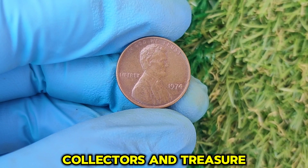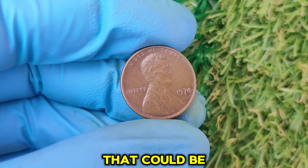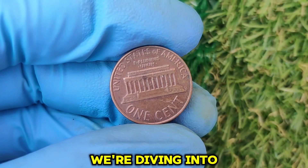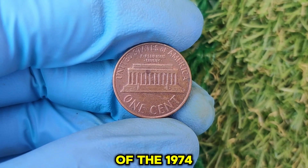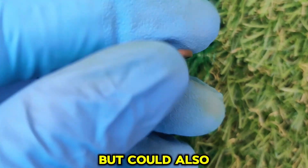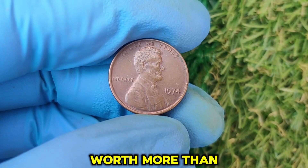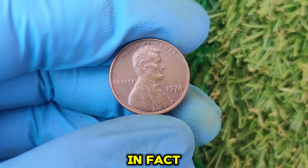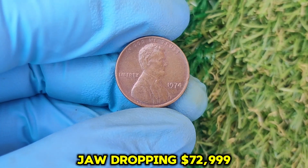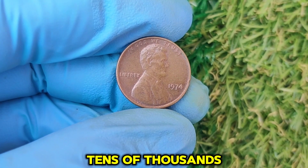What's up, coin collectors and treasure hunters! Welcome back to the channel, where we uncover hidden gems that could be sitting right in your pocket change. Today, we're diving into the fascinating story of the 1974 No Mint Mark Lincoln one-cent penny — a coin that's not just a piece of history but could also make you a lot of money. This humble penny might just be worth more than you think. In fact, its current market value is a jaw-dropping $72,999. Yes, a penny worth tens of thousands of dollars.